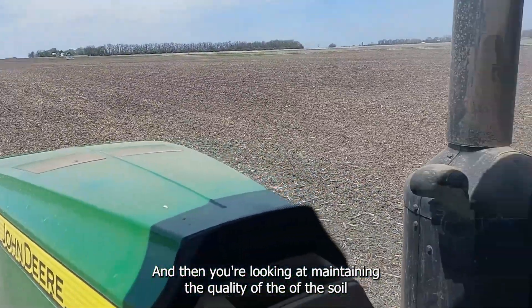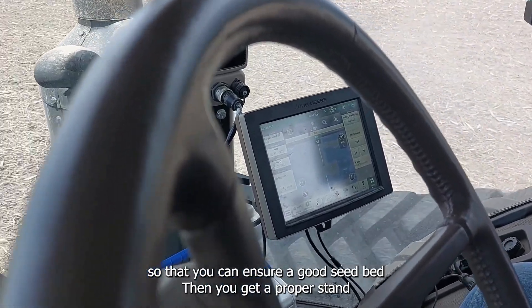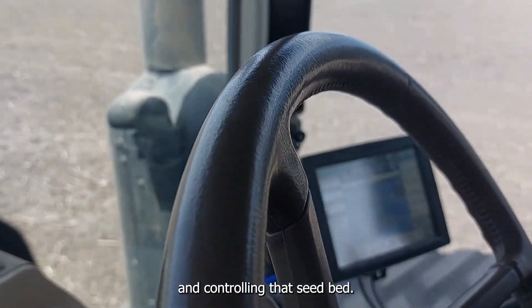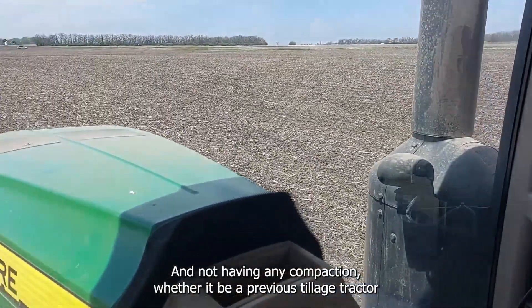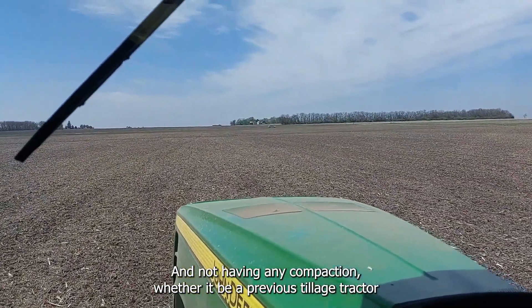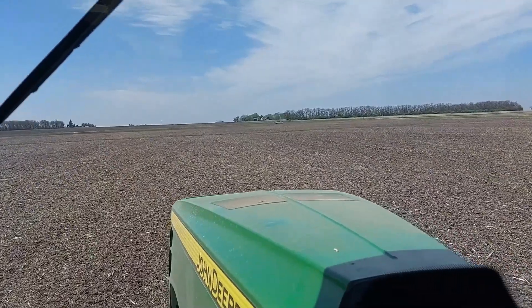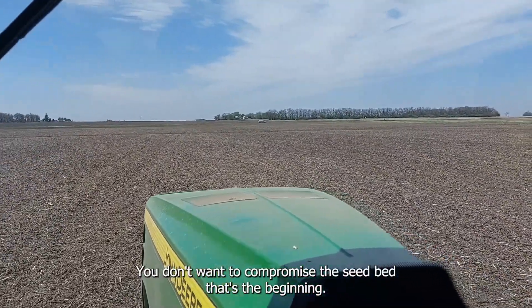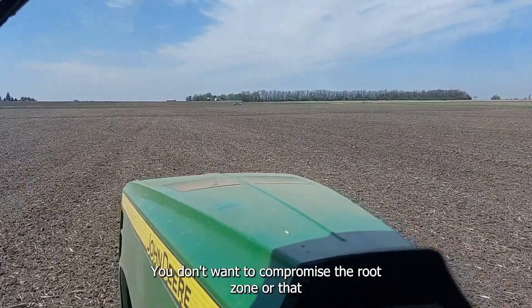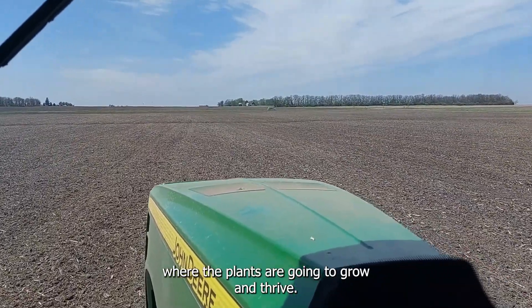Really we're thinking about a lot of different things when it comes to tracks. You're looking at maintaining the quality of the soil so that you can ensure a good seedbed to get a proper stand. You're looking at controlling that seedbed and not having any compaction, whether it be from a previous tiller, tractor, or anything like that. You don't want to compromise that seedbed — that's the beginning. You don't want to compromise the root zone where that plant is going to grow and live and thrive.